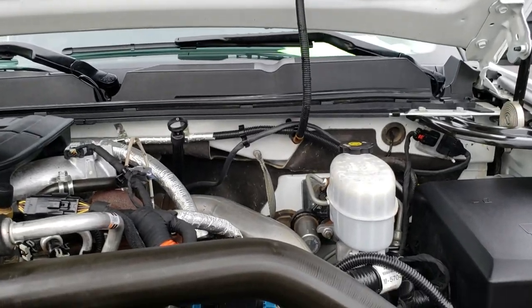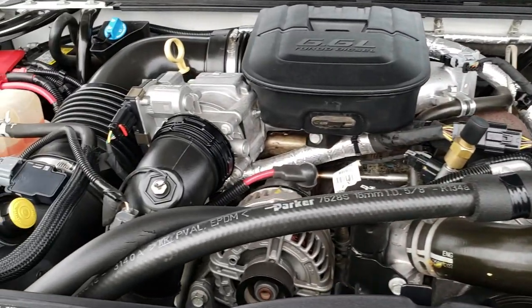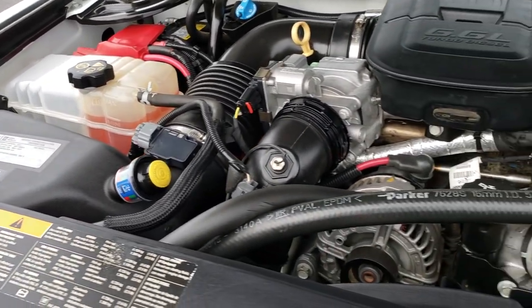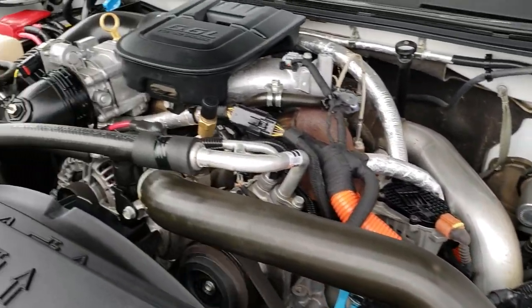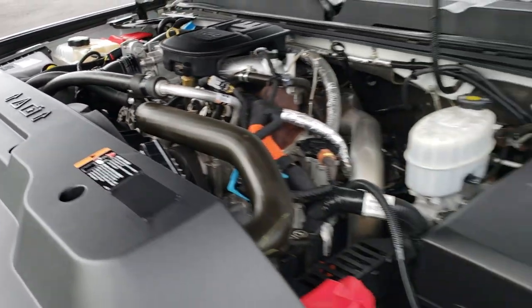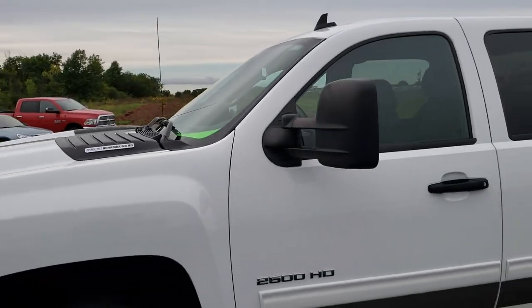Under the hood we have the 6.6 liter Duramax diesel LML motor. The engine bay is very clean and runs very smooth. This truck has been fully safetied and inspected by our service shop, has a fresh oil and filter change, all the fluids have been checked and topped off, and this truck is 100% ready to go.